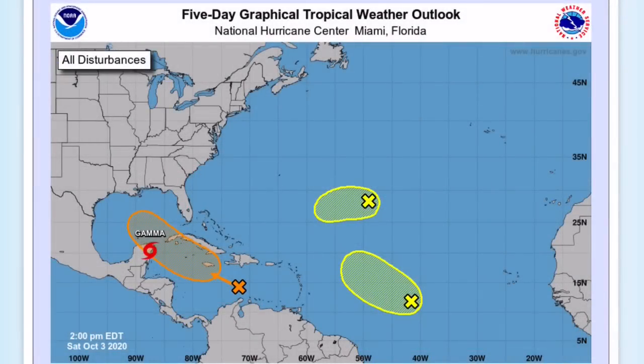Hey guys, this is your trusted weather forecast. Today we're going to be talking about Invest 92L, which could become Tropical Storm or Hurricane Delta before potentially impacting the United States over the next couple of days.